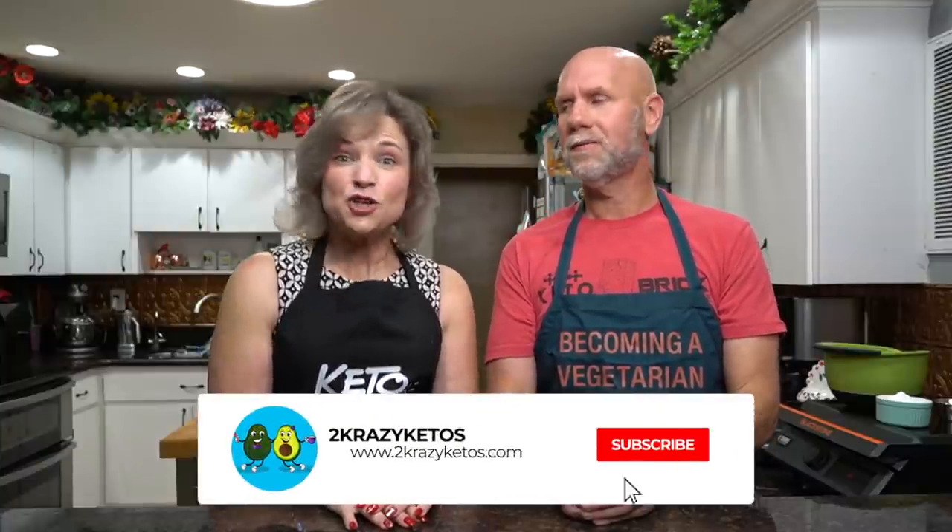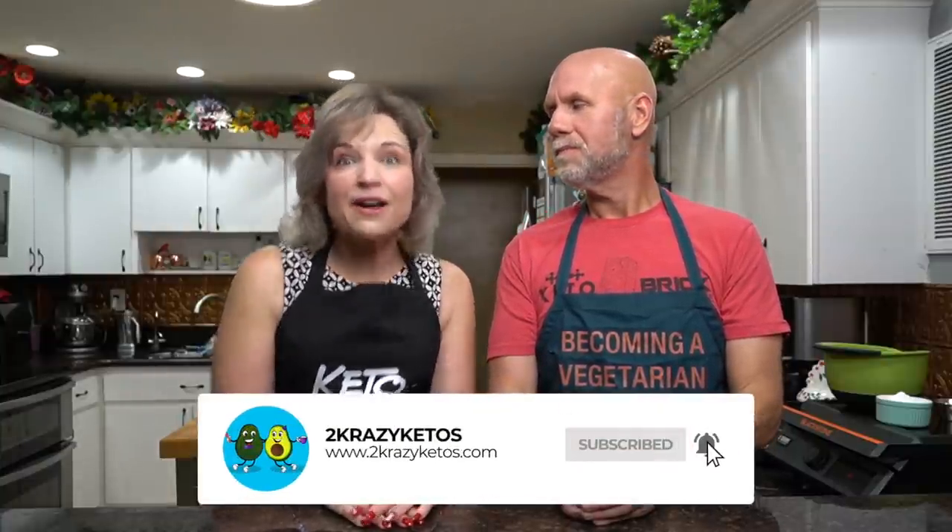We have a website at twocrazyketos.com where you'll find all of our different recipes. We upload at least five new videos every single week, so make sure you subscribe to our channel and don't forget to hit the little bell icon so you'll be notified every time we bring you a new delicious dessert.